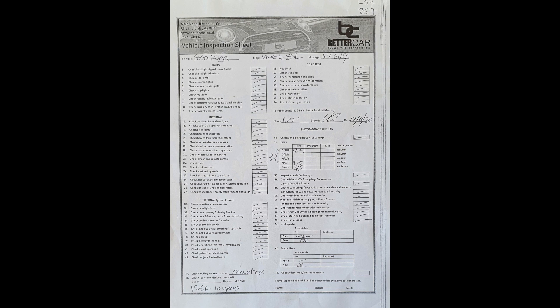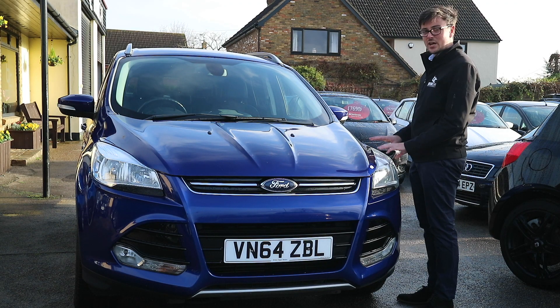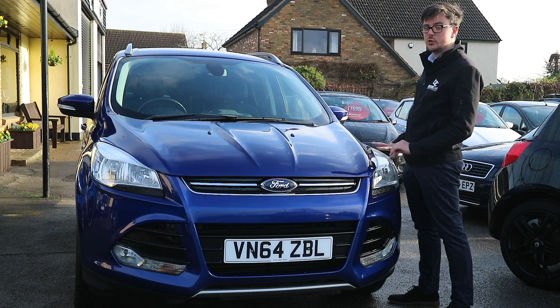This is the safety check that our local garage does for us. They check out all the electricals of the car, all the mechanicals, and the tyre tread depths as well. Thank you for watching this walk-round of our Ford Cougar Titanium.